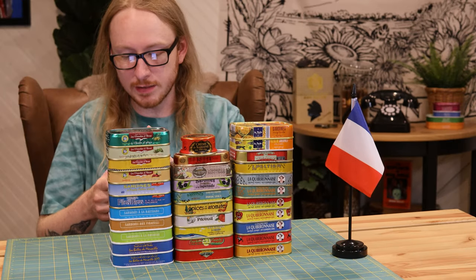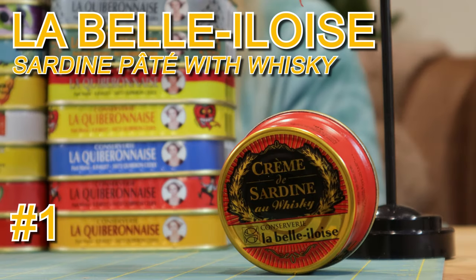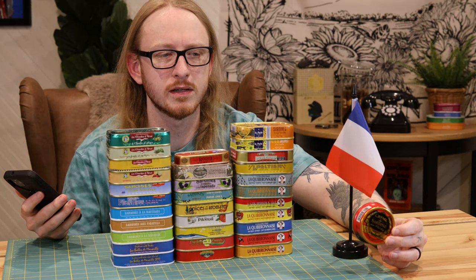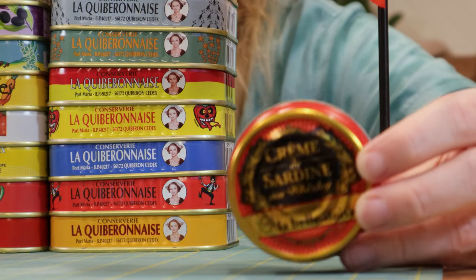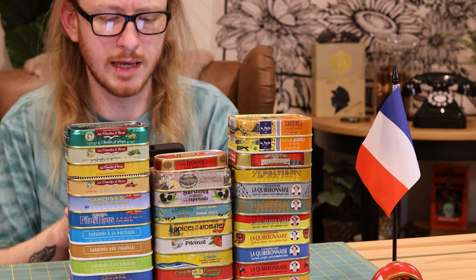Number one: Crème de Sardine au Whiskey. This is the one that caught my eye first — this is what made me want to get some French stuff. However whiskey is involved, I can't imagine it. Is it just a pâté that's blended with whiskey? I probably just answered it. Number two: sardines with rapeseed oil and orange.